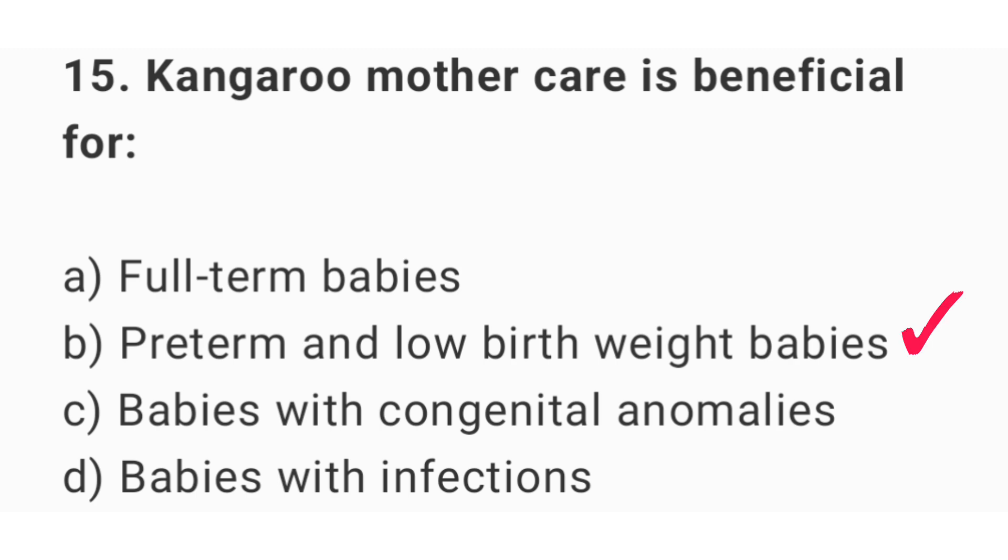Question number 15. The right answer is option B: preterm and low birth weight babies.